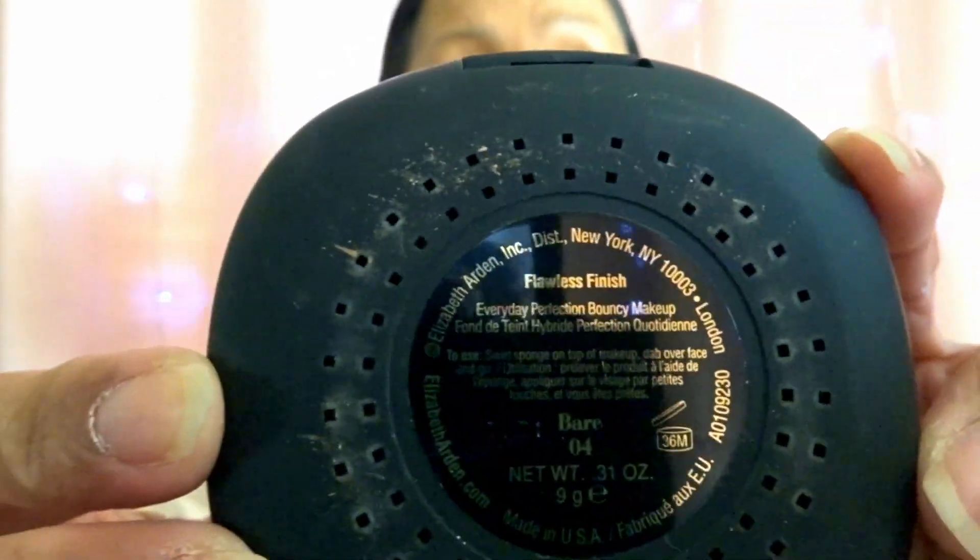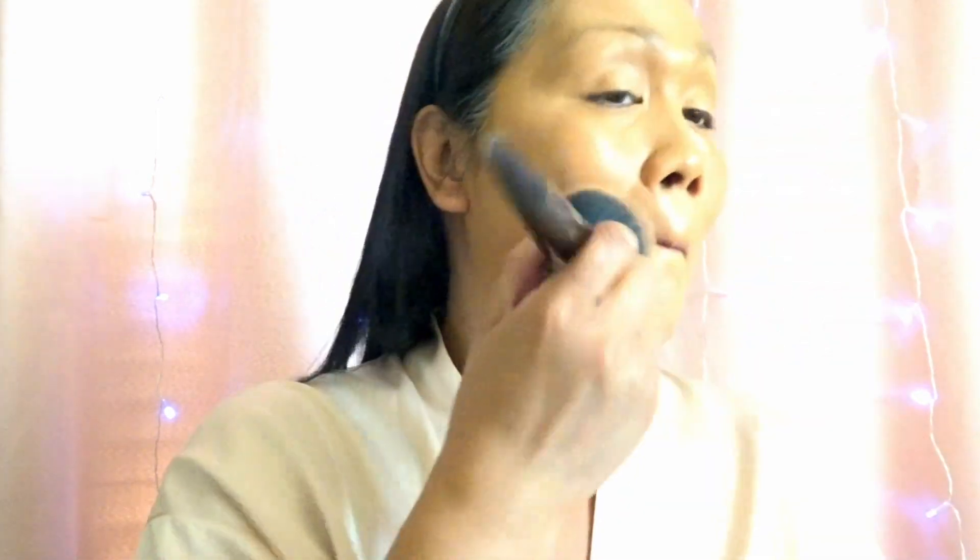For my powder foundation I use the Elizabeth Arden New York powder foundation in shade number four. It gives a flawless finish to my skin and also gives a bouncy makeup look.